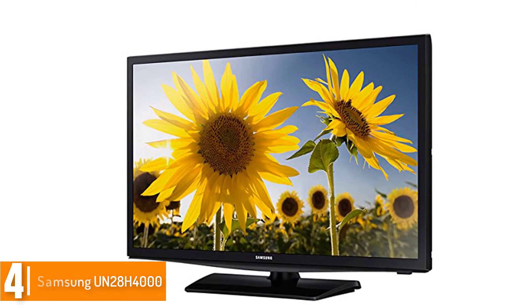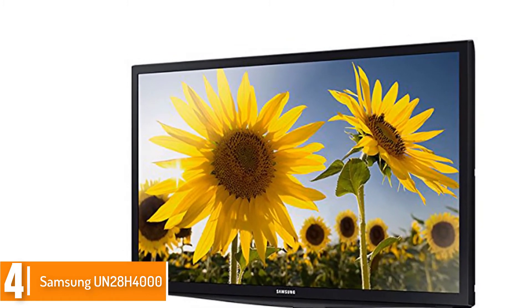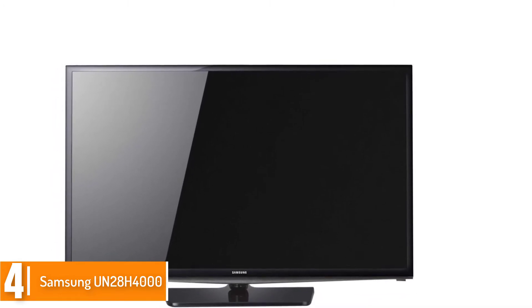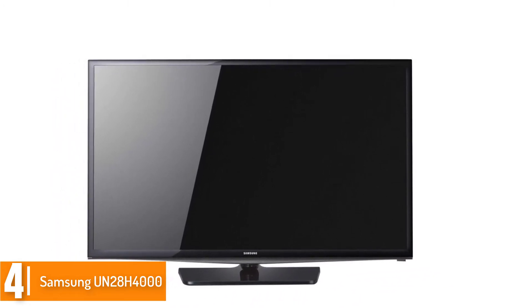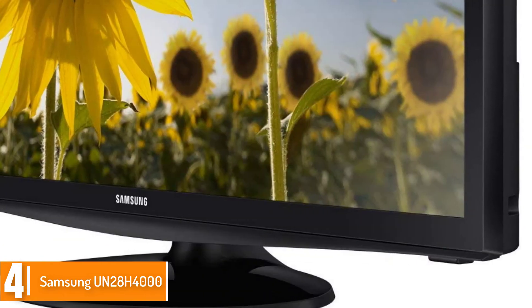Moving on at number 4, we have the Samsung UN28H4000. Would you like to shop for a smart TV that will serve you well? This is a good option at this time. The LED display has multiple colors so that you can see extra vivid colors.